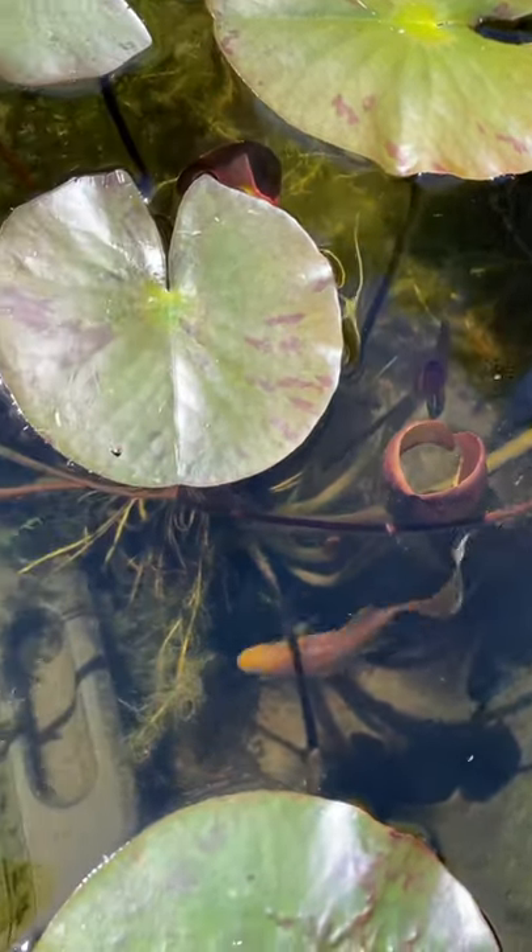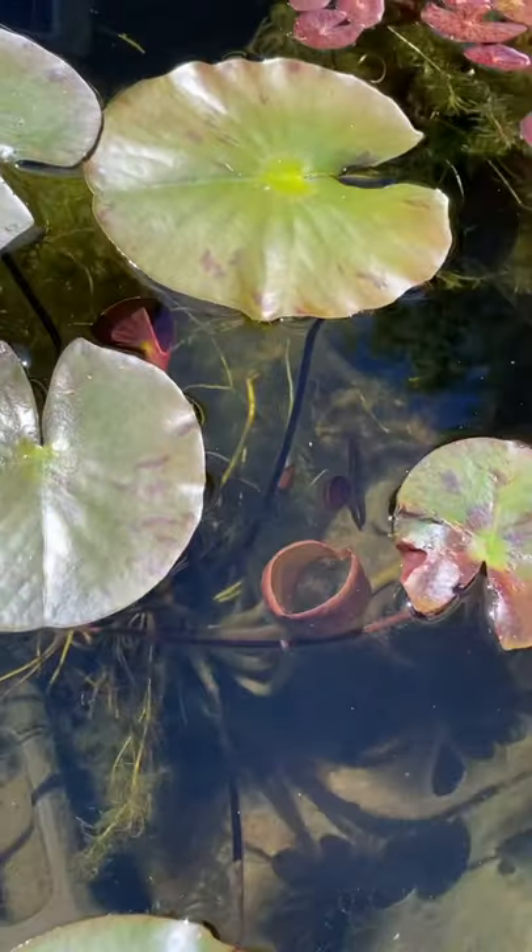Hey everybody. My goldfish have been showing some breeding behaviors. My big white male here has been chasing around the Shabunkin.